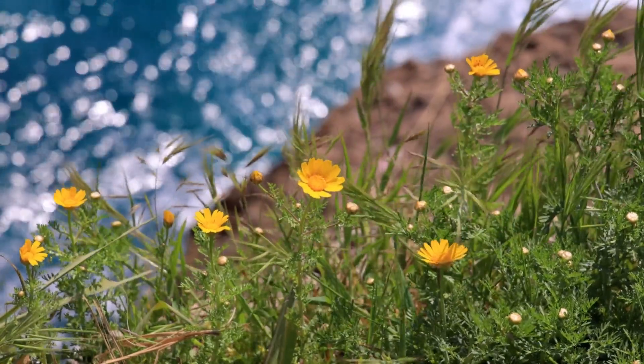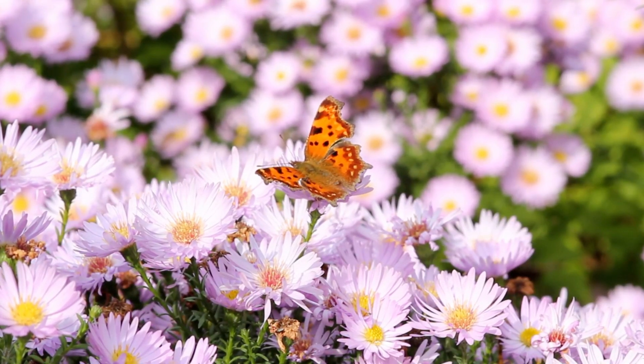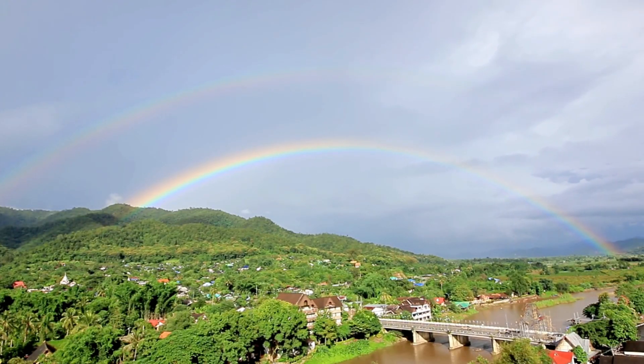Nature is full of color! Butterflies and flowers use colors to attract friends. Rainbows appear after the rain, when sunlight bends through tiny raindrops.